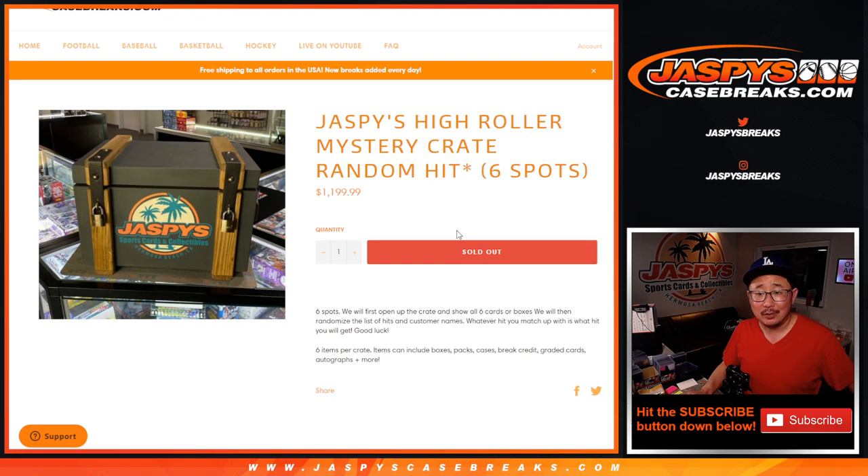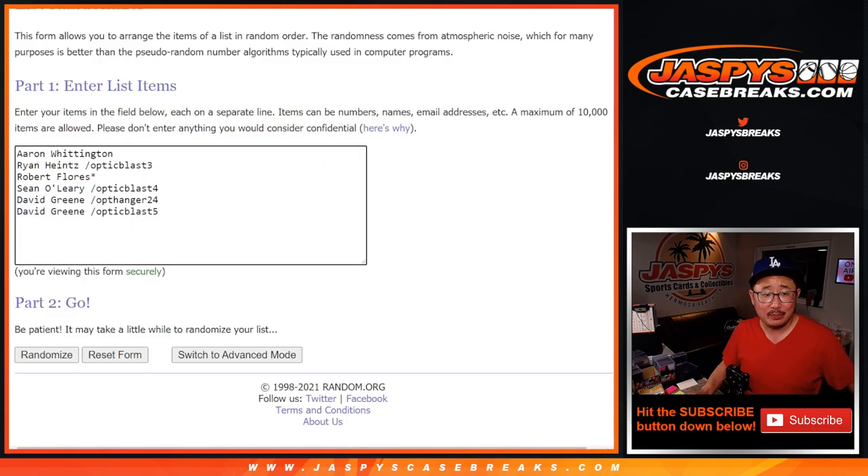What will it be? What could you get? I don't know. Big thanks to Aaron and Robert — thanks to them for buying two spots straight up. That's quite the risk. And congrats again to the winners of these spots. David actually kind of bought a spot straight up right here too, if you watch that video. Thanks to everybody, really. Congrats again to the winners.